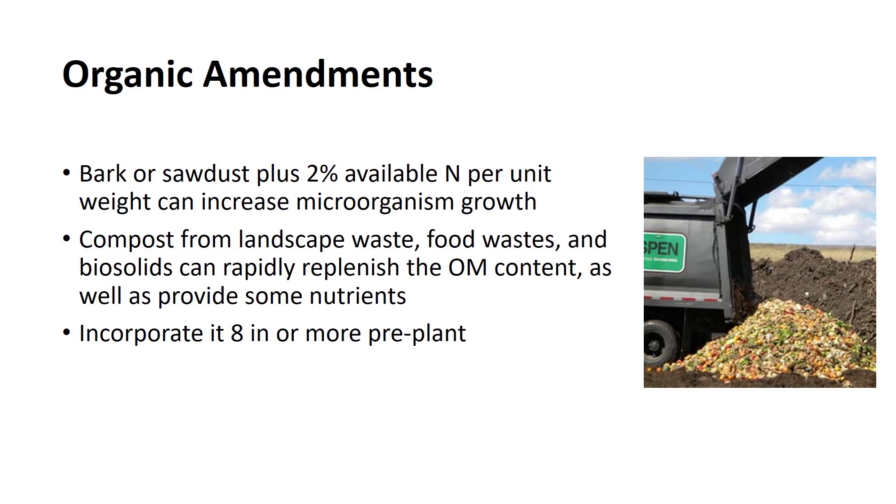The addition of compost produced from landscape waste, food waste, and biosolids can rapidly replenish the organic matter content of a nursery soil, as well as providing a low concentration of nutrients required for plant growth. The land should be plowed to a depth of 8 inches or more to incorporate and distribute the organic matter into the root zone.